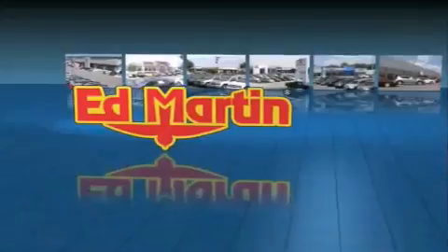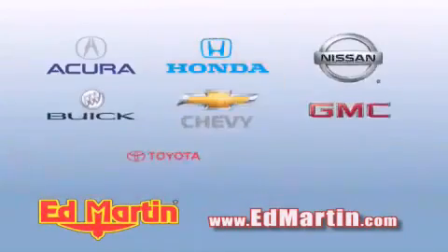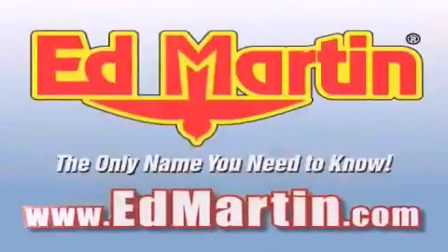Ed Martin, the only name you need to know for all your transportation needs. Six convenient locations, nine different manufacturers, over 3,000 new and used vehicles all online at EdMartin.com. Log on to EdMartin.com today.